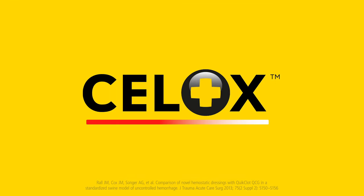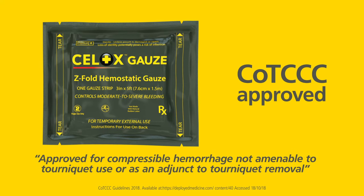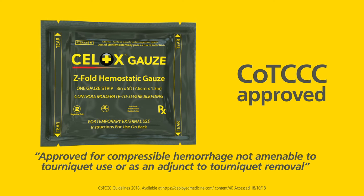Cellox is proven to stop severe bleeding fast and is trusted by militaries, emergency services, and health professionals the world over. Cellox gauze is approved by the COT-C for compressible hemorrhage, not amenable to tourniquet use or as an adjunct to tourniquet removal.